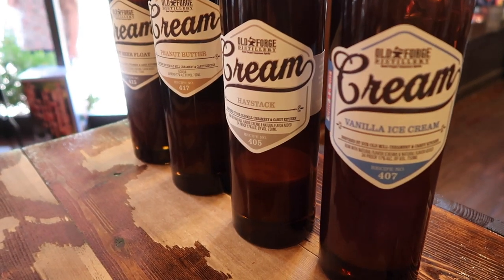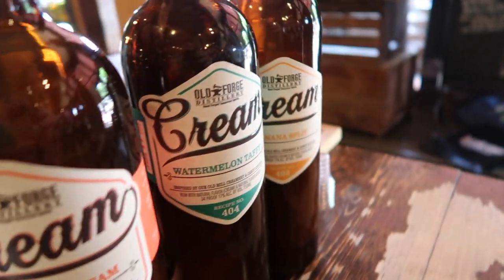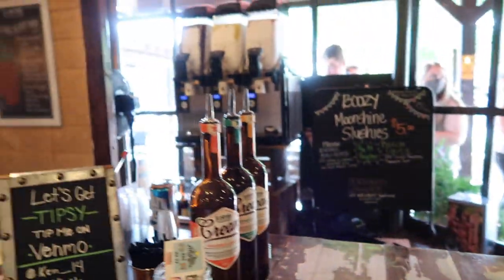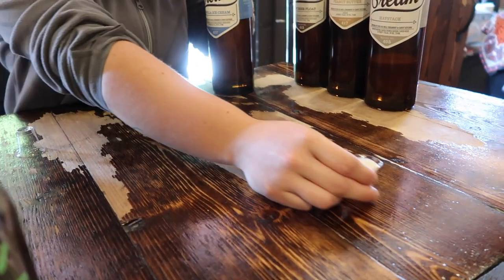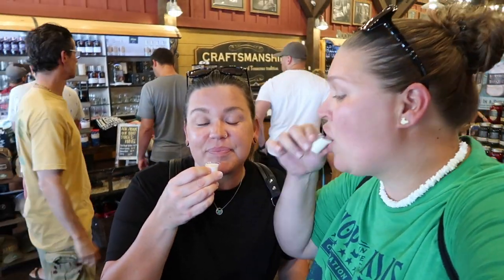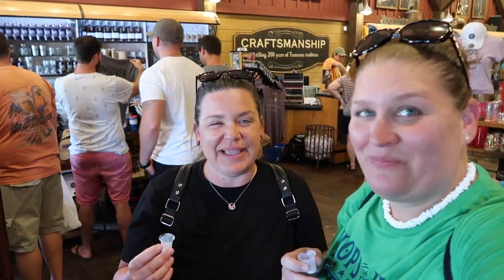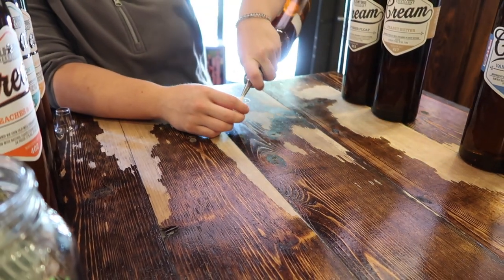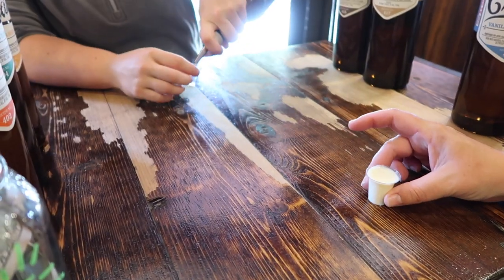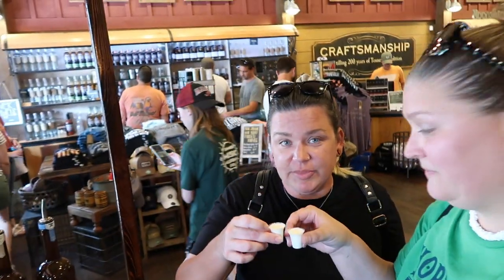We're trying seven of their sipping creams — let's do it. Here's a look at all the kinds we're going to try: vanilla cream, haystack, peanut butter, root beer float, peaches and cream, watermelon taffy, and banana split — all for free. This place is amazing. It's like melted ice cream. Just a vanilla and your golden cherries. Oh my god, it tastes like melted ice cream — with a little spice. Really good. Haystack is like an almond joy — toasted coconut with almonds. Are you kidding me? Oh my god! We're probably going to buy one of these. This is why they do this — because it works. We're buying everything. Almond joy, baby. Cheers!